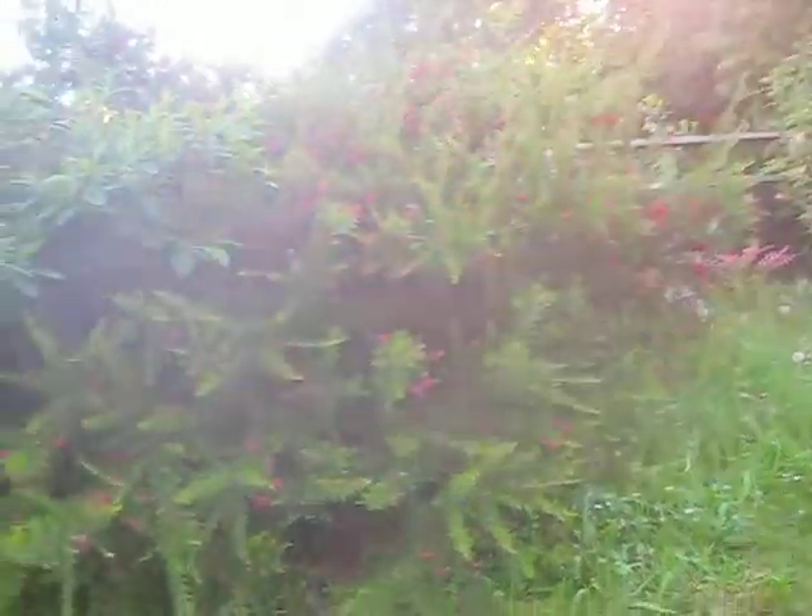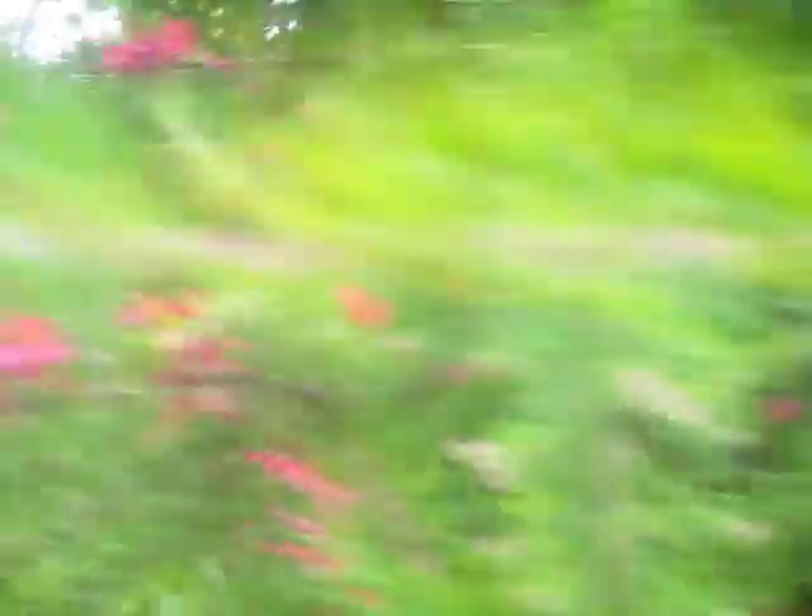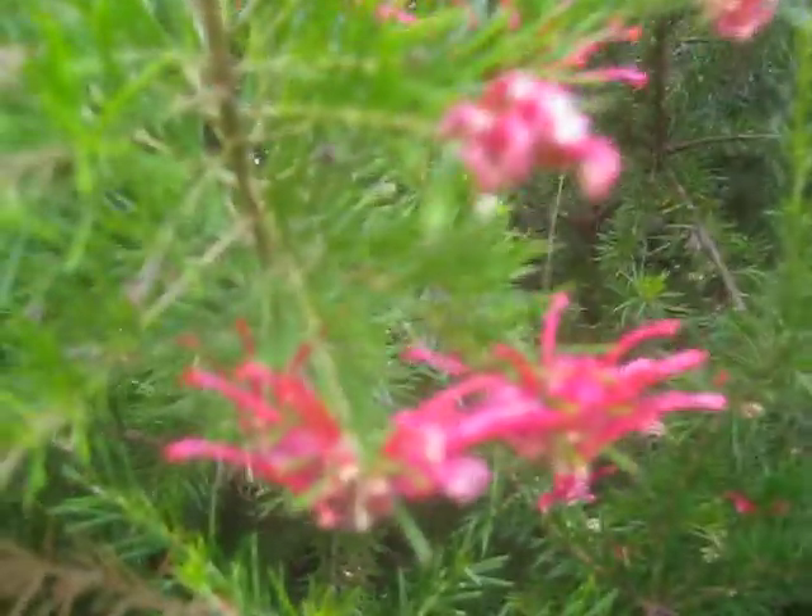I'll stand beside it and get a close-up of the flowers. Really exotic — from Australia. The hummingbirds are just going crazy with this thing, and there are thousands more blooms to open up on it.